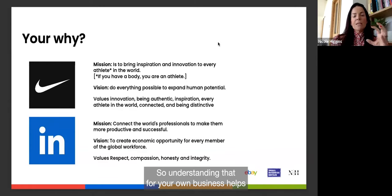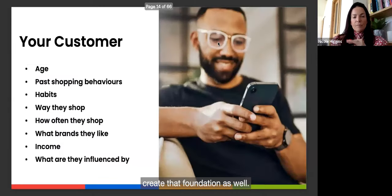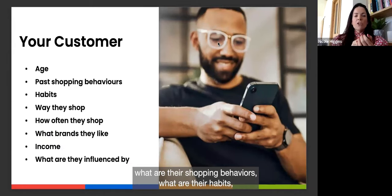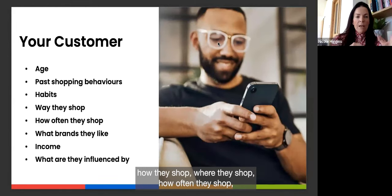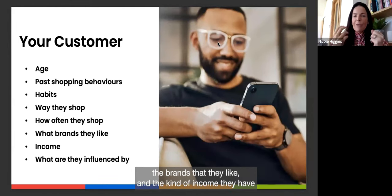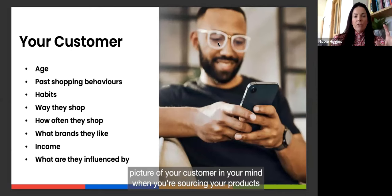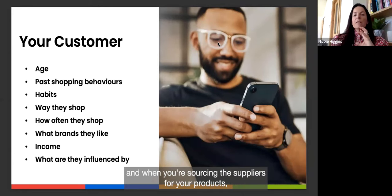Think about your customer: what age range they are, their shopping behaviours and habits, how and where they shop, how often they shop, the brands they like, their income level, and what influences them. Build that picture of your customer in your mind when you're sourcing your products and the suppliers for those products.